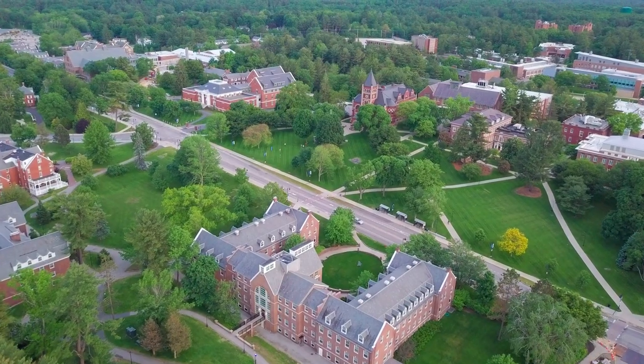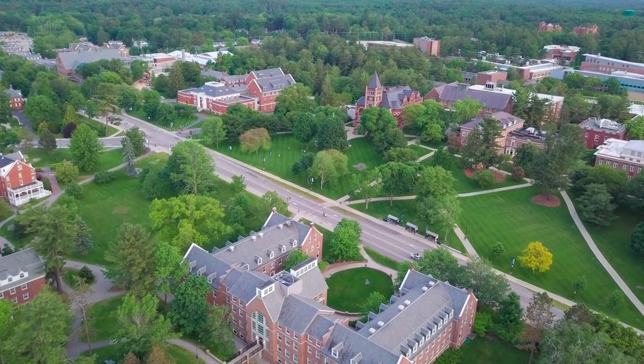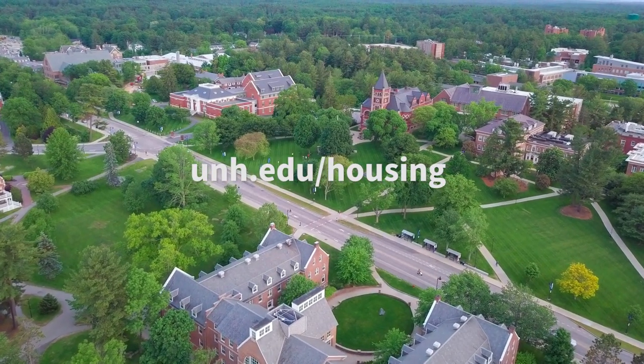For more information on all of the first-year housing options, visit unh.edu. This will be the home base as you begin your adventure of the next four years. Don't be afraid to be the first one to say hi.